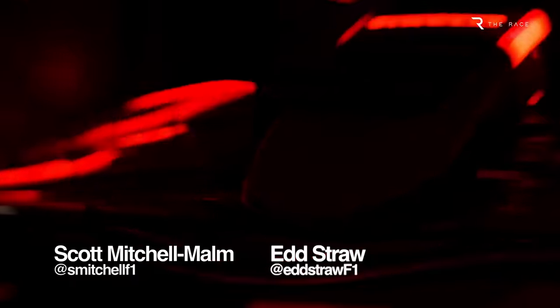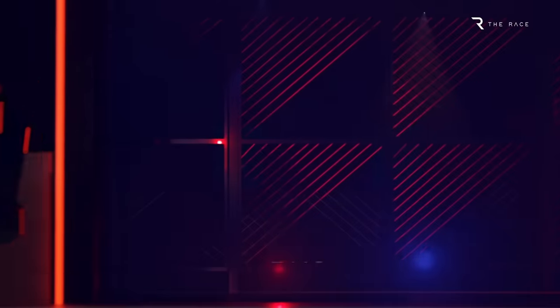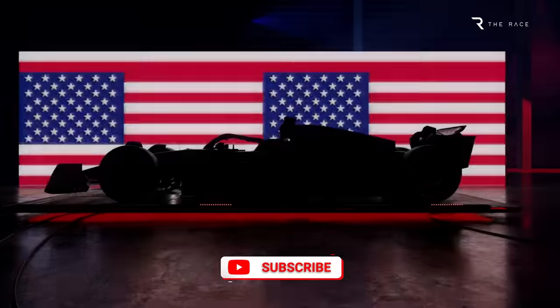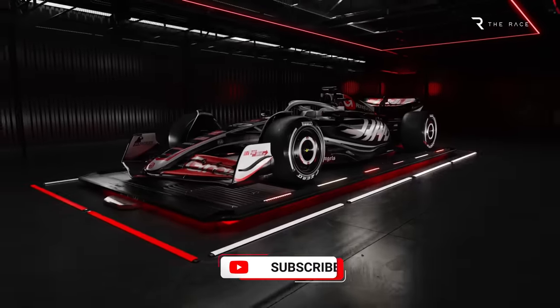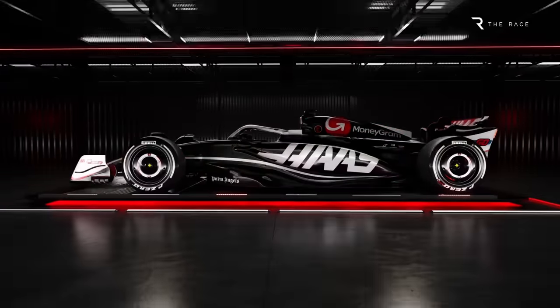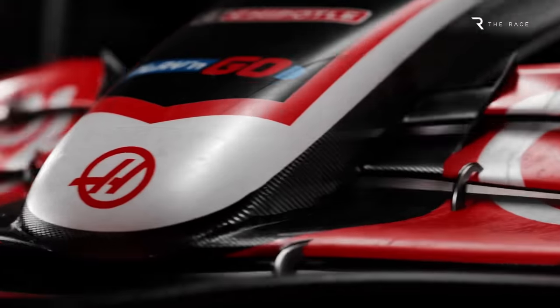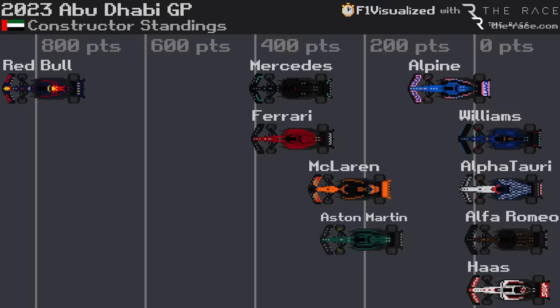The new Haas F1 era without Gunther Steiner has officially started with the digital reveal of its 2024 car, but things look like they could get tougher for F1's bottom team before they get better. The VF24 has broken cover in a series of renders and while the real thing could look a little different and more evolved, there are already red flags we're concerned about. These come a little from the first look at the new car, which seems on the surface to be no great advancement on its predecessor, alongside a clear line of expectation management from the team.